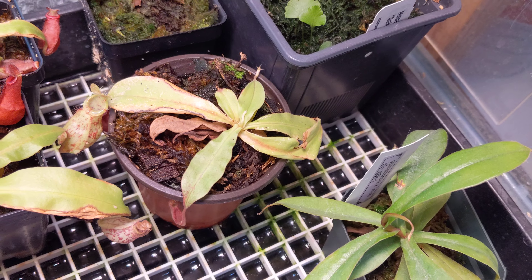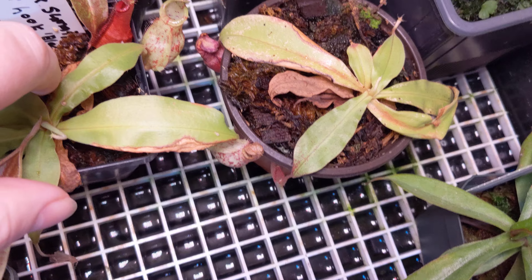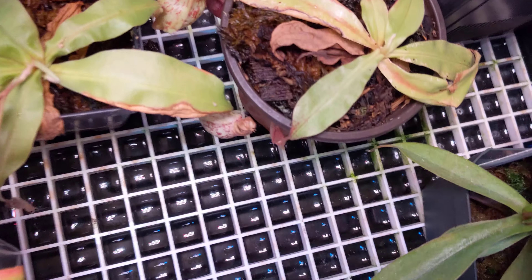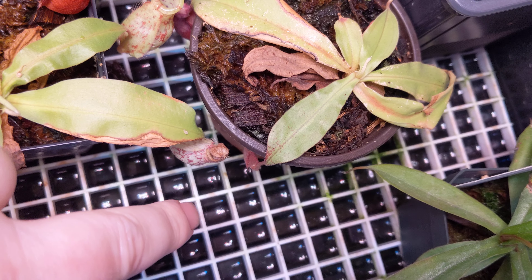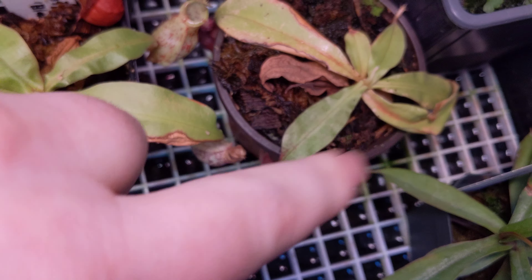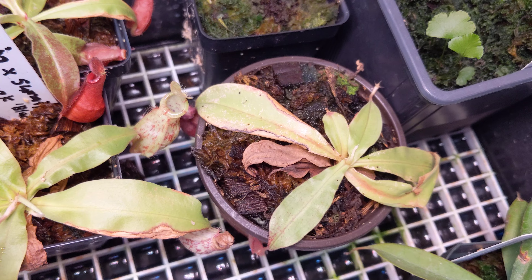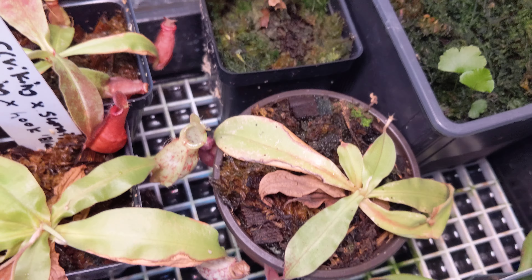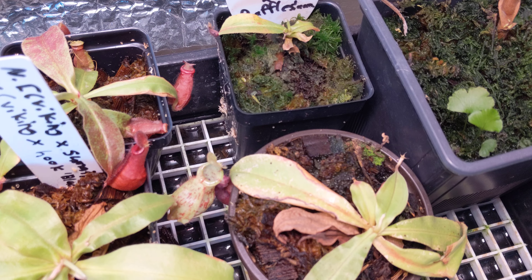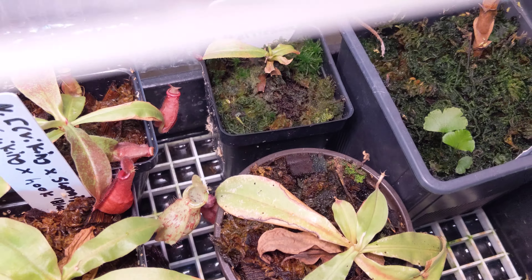Right here on the side is Lemon Cherry, which is a complex hybrid. I've lost the pitcher it had there — that's due to age, it doesn't keep them very long — but it looks like I already have a new one coming. Lemon Cherry, as you can see from the last video, is a very beautiful, very marble granulated red and yellow striped plant. It's extremely complex and I can never remember all its crosses.